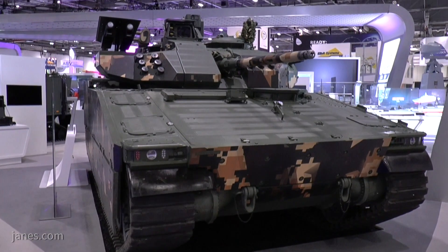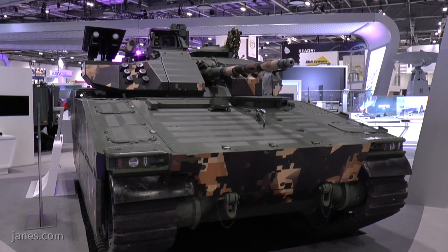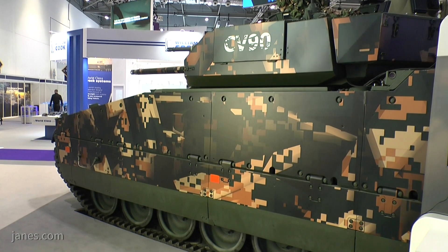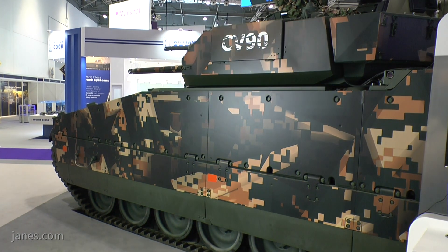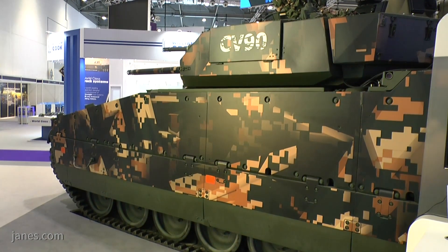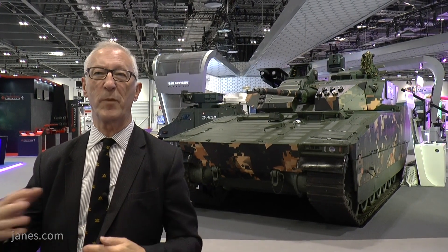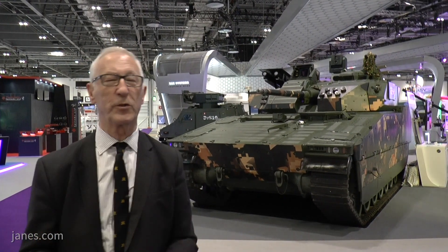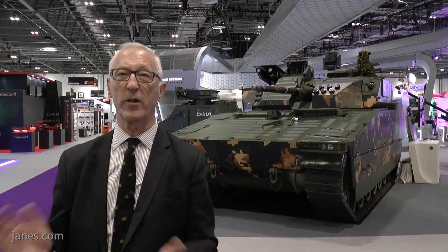The CV90 has come back from the Czech Republic. An upgrade programme is currently underway for the Swedish army, and they hope in the next four or five months to finish off the upgraded CV90 vehicles for the Norwegian army. These upgrades include a new cannon, remote weapon stations, and many other improvements. So the CV90 you see today is not what you saw 30 years ago — it's really the CV9030 Mark III Plus, with a new electronic architecture and a host of other additions.